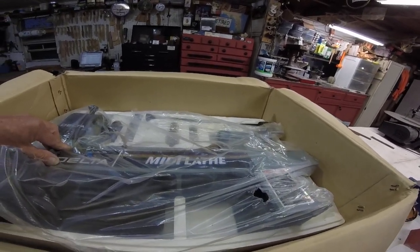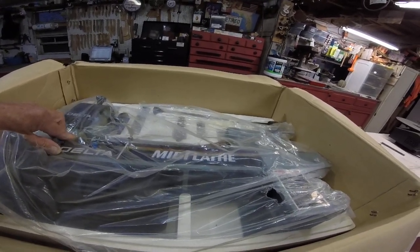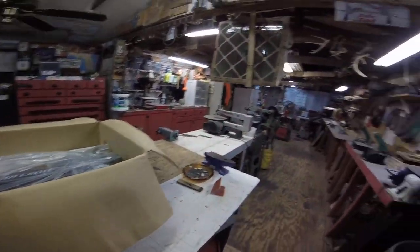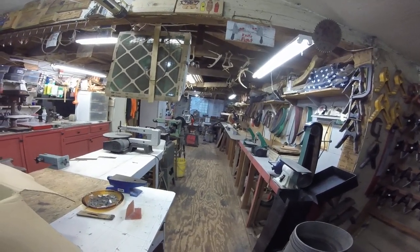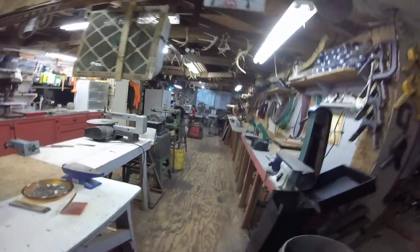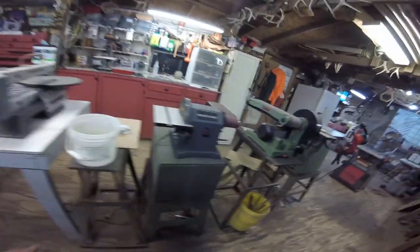I've got to find somewhere to put it and we'll work on trying to learn how to use it later. I've already got in my mind a lot of projects I can do with it. Now that end wall down there where the grinders are — I think that's where I'm gonna put it. And now I've got to find somewhere to put the grinders. I don't like them down there anyway.